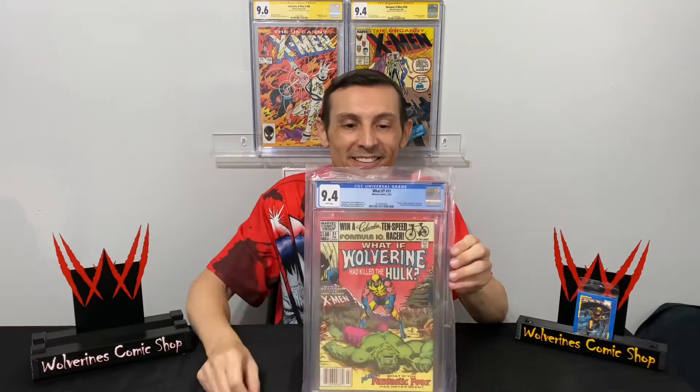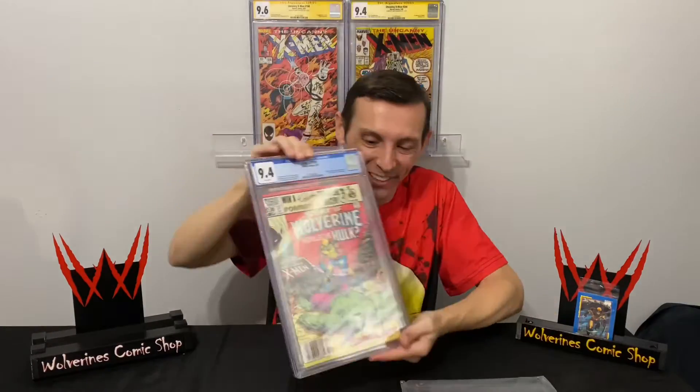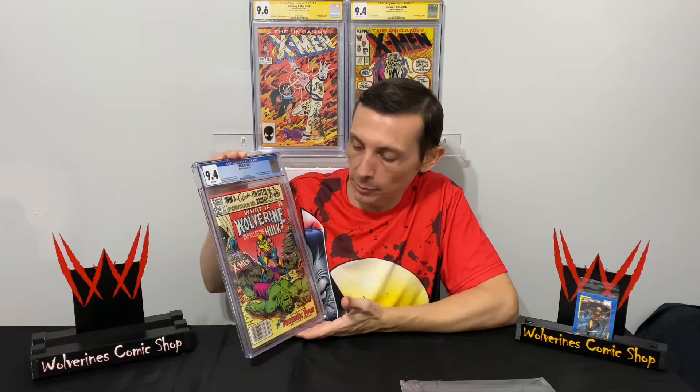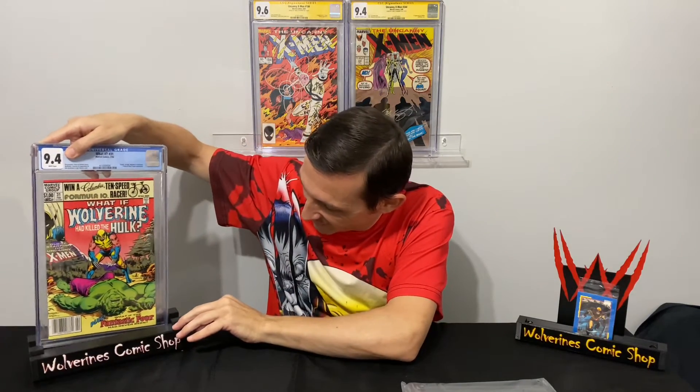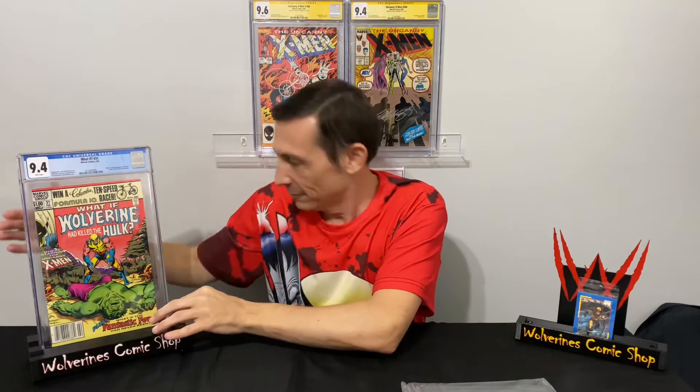You guys are going to see this and be like, 'Dude, what the hell?' So here we go — What If number 31, 'Wolverine Had Killed the Incredible Hulk,' newsstand, unsigned, 9.4, white pages. Beautiful book. Yes, we did just give this away — a What If #31 signed by Chris Claremont in a 5.5 — and basically I was having giveaway remorse. I saw it and was like, 'Man, I really wanted that book back in my collection.' So here it is, back in the collection.